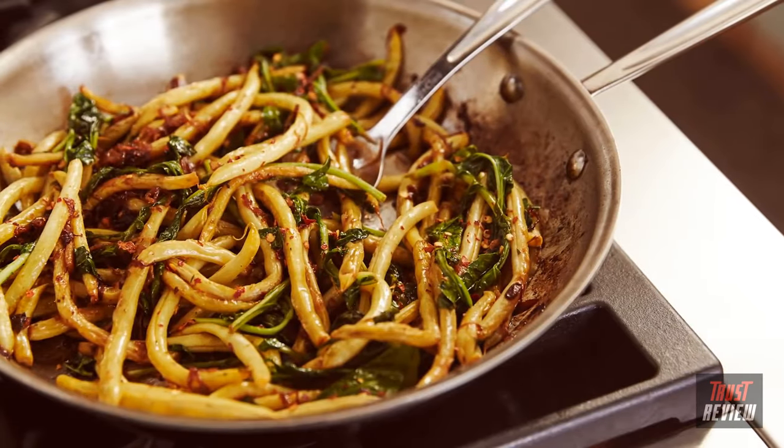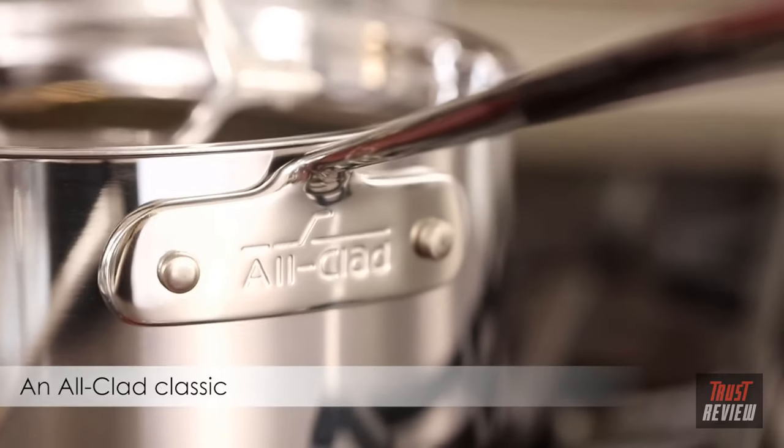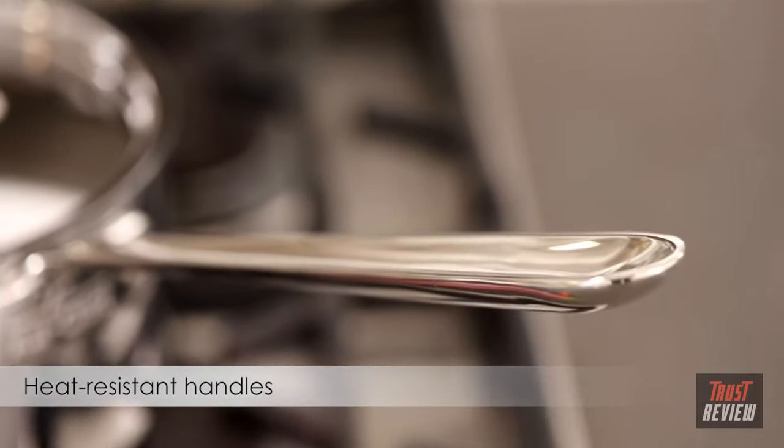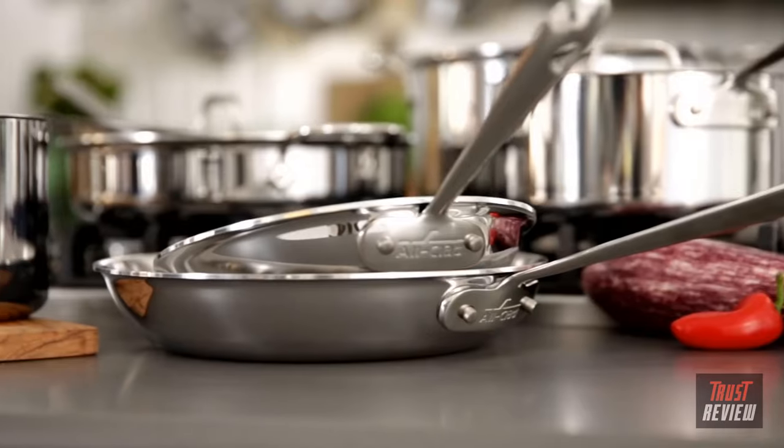It's perfect for all types of cooking. With the exceptional beauty of polished steel, straight sides that are an All-Clad classic, and heat-resistant stainless handles, the Stainless collection is as functional as it is attractive.